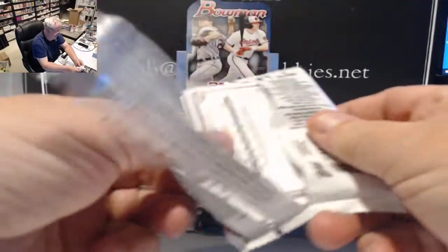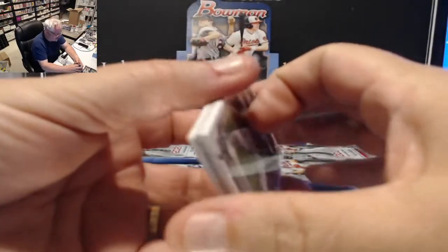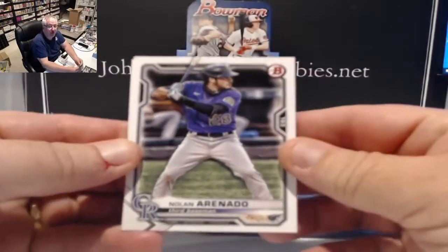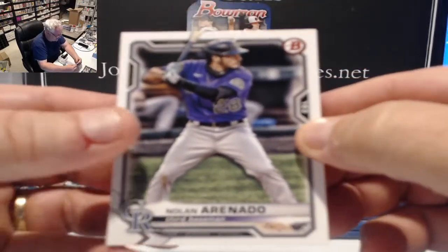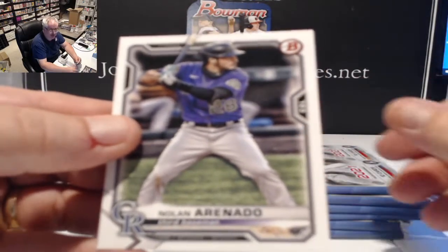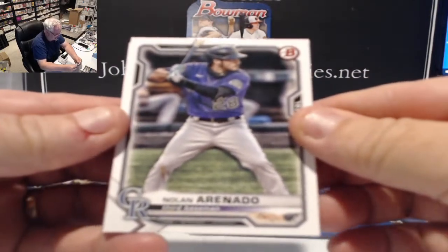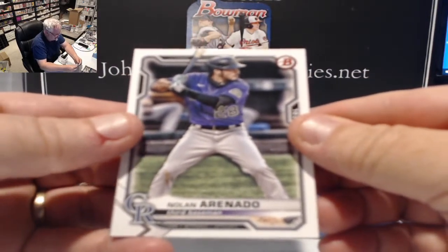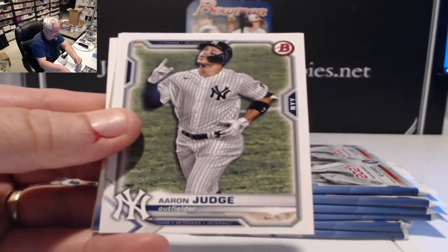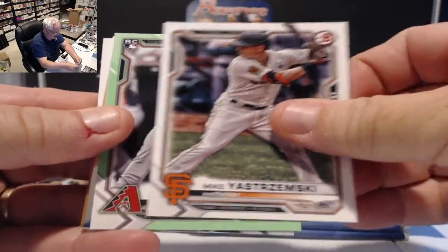We have eight one-box random team jumbo breaks this year at $27 a spot in store — probably the cheapest way of getting a shot at hitting all these big teams without buying the whole case. Names like Nolan Arenado, Juan Soto, Aaron Judge, and Mikey Skrimski are in play.